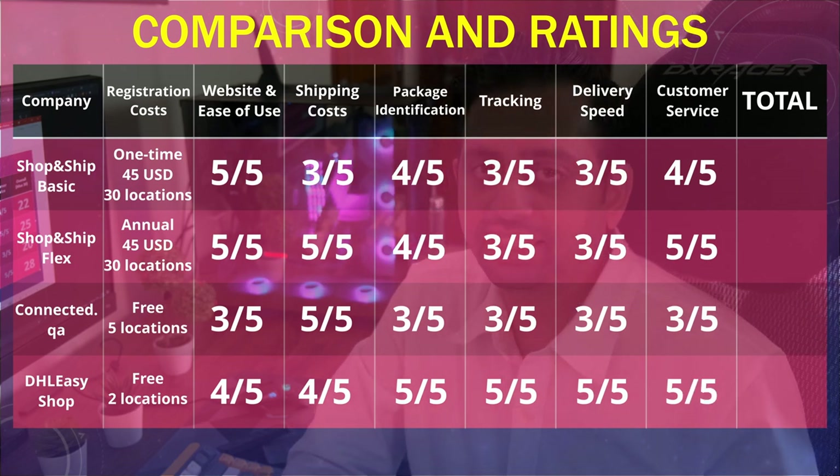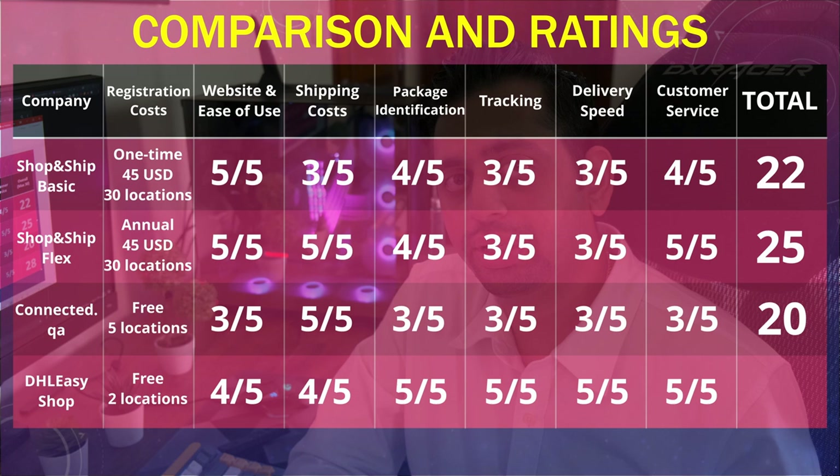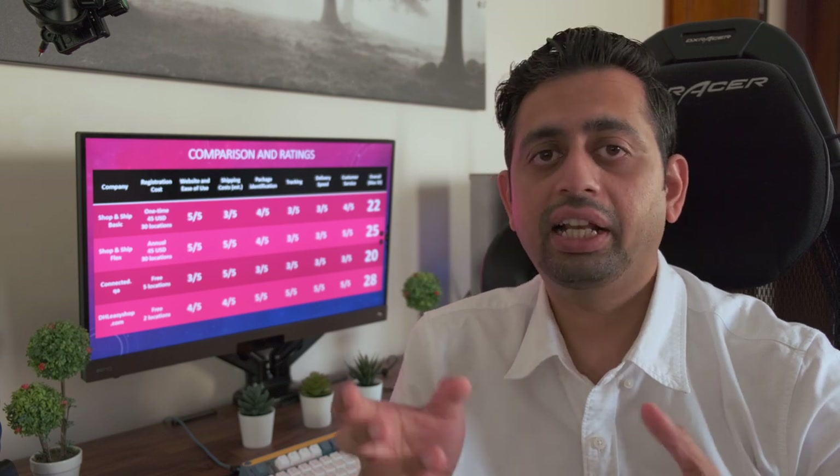Totalling them all up: SNS Basic gets 22, SNS Flex gets 25, Connected.qa gets 20, and DHL Easy Shop gets 28 out of 30, making it the best service overall. However, your mileage may vary from my experience. Personally, even though Connected.qa has the lowest rating, I prefer them because they have the lowest shipping cost. My second option would be DHL Easy Shop, then RMX Shop and Ship. For high-value packages, I will always choose DHL Easy Shop because it is the fastest to identify and ship the package to you.